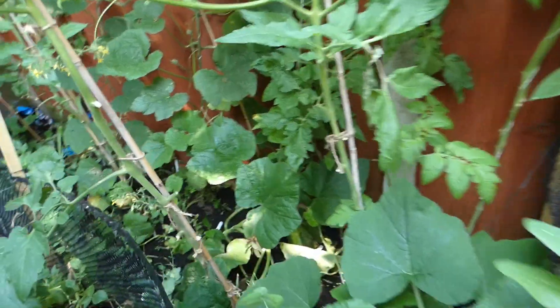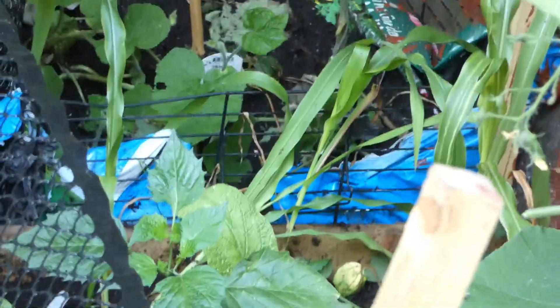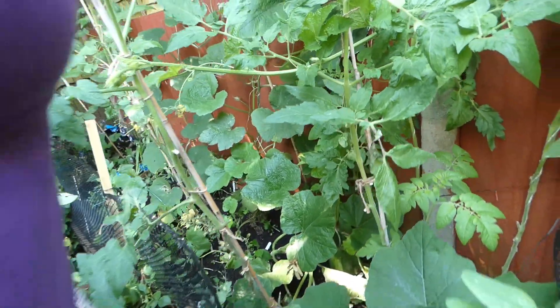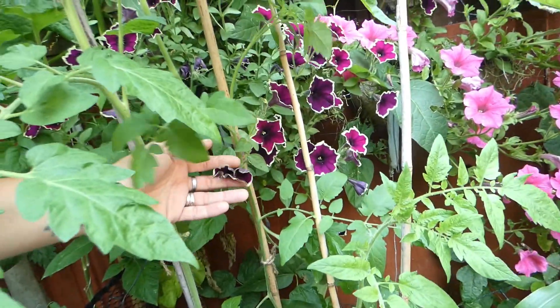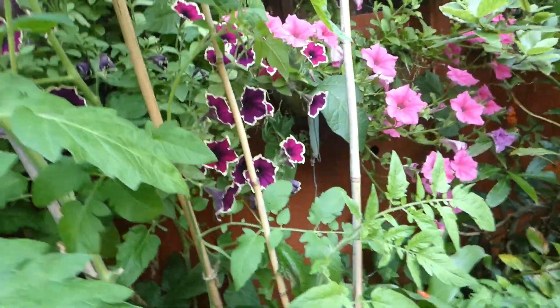Sweet corn looks like a total disaster at the moment — I don't think we're going to do very well with sweet corn this year. Since that's about our fourth or fifth attempt, we'll get like some there. And then you've got these beauties — they are just stunning. I show them every week, I just think they're beautiful. And then check out the sunflower.